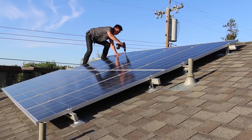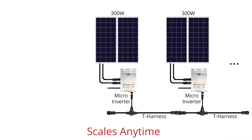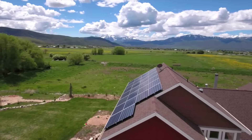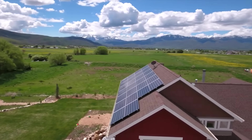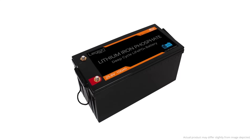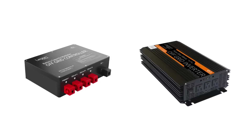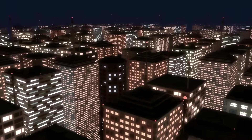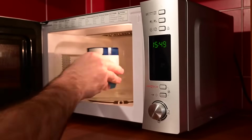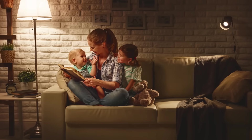No interconnection permissions or permit needed. You can choose how big to make the system, so whether you only need a 300W system or 9.6KW, they have a plan for you. During daylight hours, solar energy offsets consumption from your energy provider and charges the built-in batteries. At night, stored energy from the batteries further reduces consumption, resulting in lowered electric bills. If the power grid goes down, the off-grid inverter draws from batteries to supply power to your appliances — peace of mind for you and your family during an emergency.